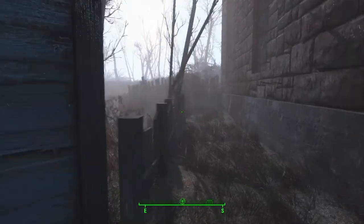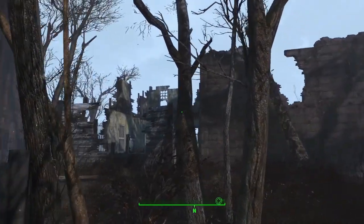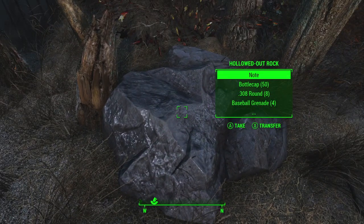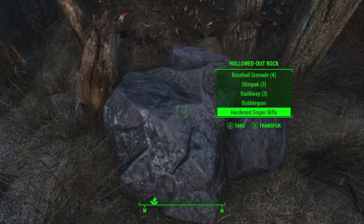There's a destroyed home over here, not really that big of a deal. The fenced-in area — now here's a little bit of a secret. In between these trees here you'll find a rock, a hollowed-out rock. This hollowed-out rock has some ammunition, some caps, some stems, some chems, and a sniper rifle.